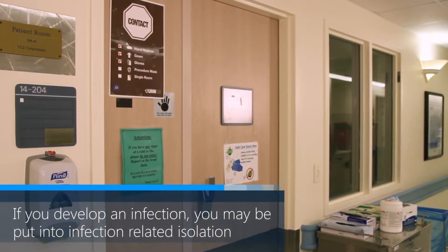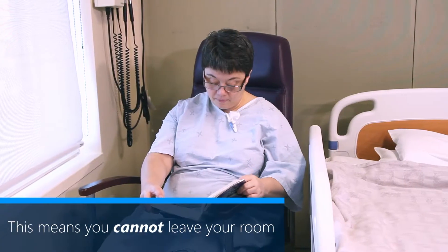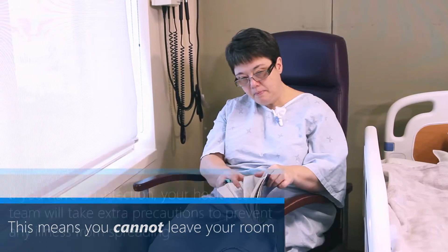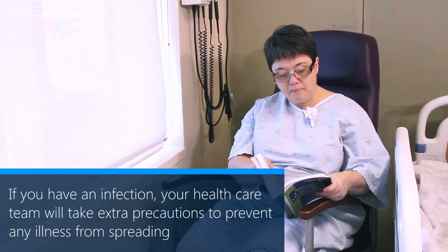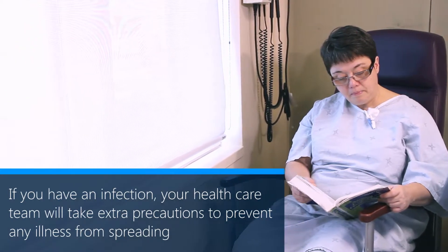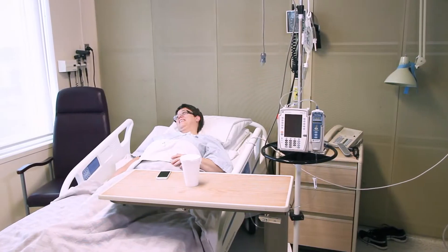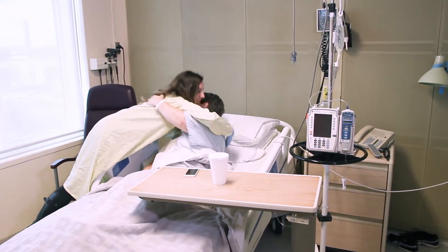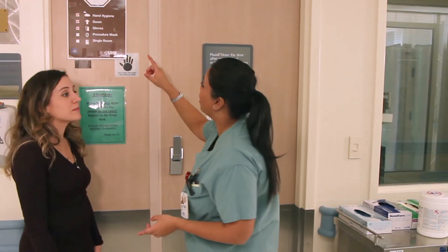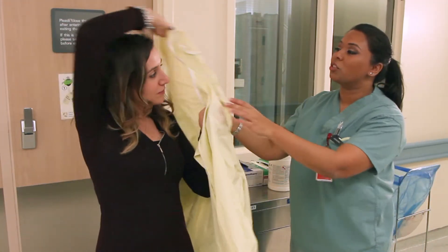If you develop an infection during your stay in hospital, you may be put into infection-related isolation. This would mean that you cannot leave your room. You may feel very sick if you have an infection. The transplant team will do everything they can to make you feel better. Your healthcare team will take extra precautions to prevent any illness from spreading. These may include having anyone that comes into your room wear personal protective clothing, and having a sign on the door to your room to let people know what protective clothing to wear. These precautions are to protect staff and other patients on the unit from getting an infection.